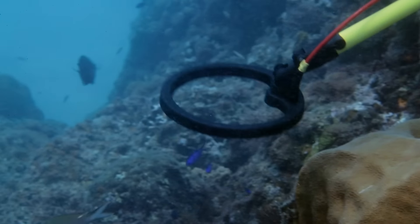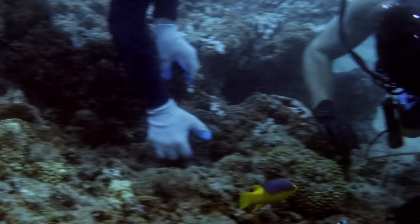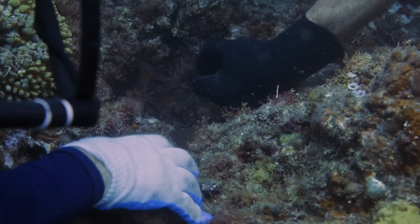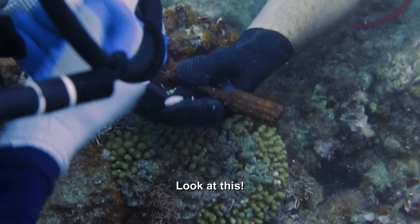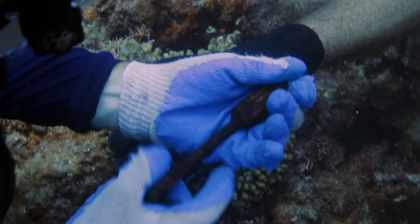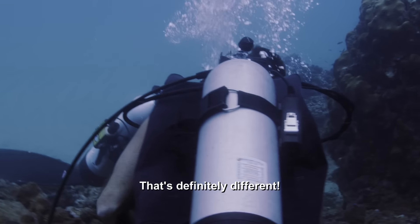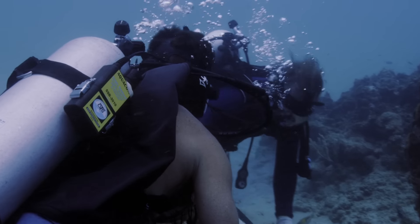I've got someone here now. 20 minutes into their search, Daryl and Steve get their first lucky break. We pull out something that looks like a tool, but it's not like any tool that I've ever seen. It looks old, so I want to get it topside so we can conserve it properly and examine it even more closely.